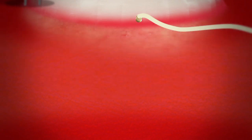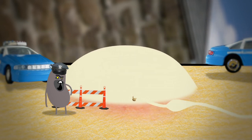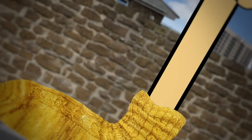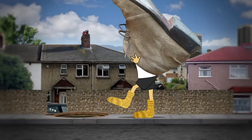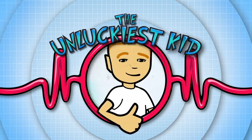As new skin grows, the plasma fluid is reabsorbed back into the body and your blister deflates, drying up until it disappears. But to help prevent blisters, make sure there are no wrinkles in your socks and your shoes fit properly. Oh dear. He's the unluckiest kid.